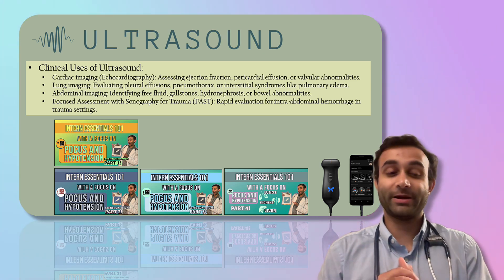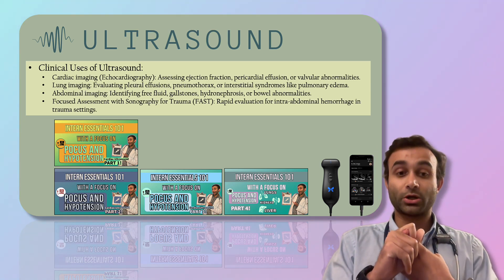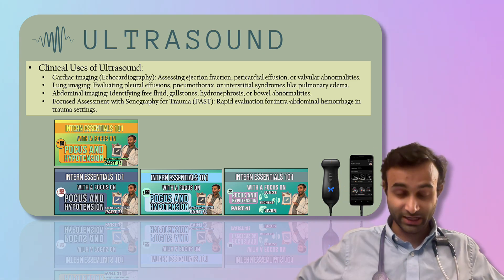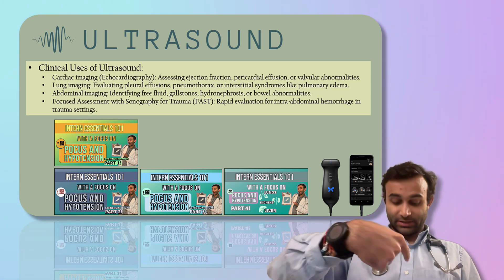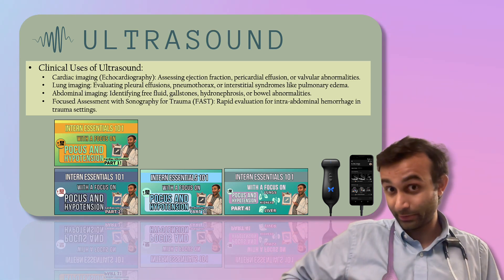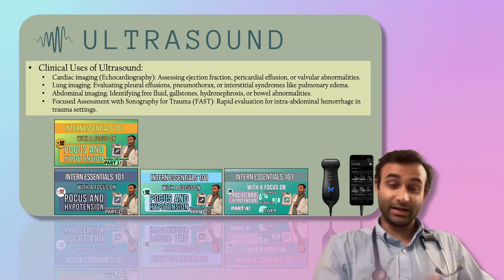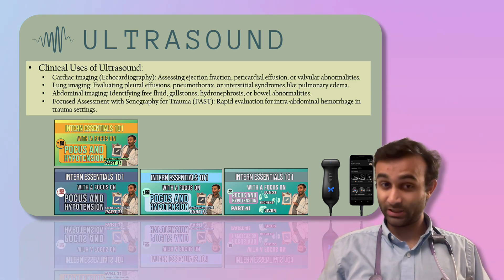The last two aspects I use ultrasound for are abdominal imaging and what's called a Focused Assessment with Sonography for Trauma, known as the FAST exam. In abdominal ultrasound, you can take a look at the gallbladder to assess for gallstones. In the FAST exam, you can look at the heart, look at the liver to see if there's any fluid around it — which would be ascites or maybe even blood — look at the lung for pleural effusions, look at the spleen and the left quadrant to ensure there's no fluid on that side, and even look at the bladder to make sure someone's not retaining.